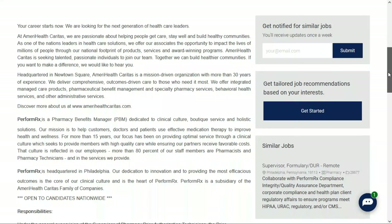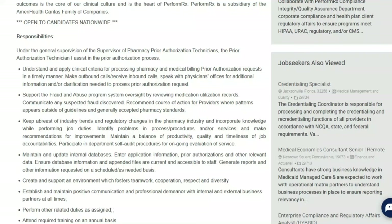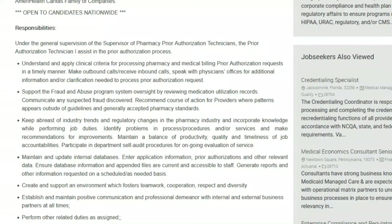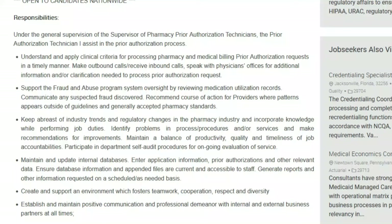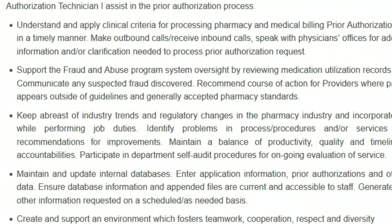In this role you'll be part of the PerformRx division, responsible for assisting the prior authorization process. You should be able to understand and apply clinical criteria for processing pharmacy and medical billing prior authorization requests. You'll be making outbound and inbound calls, speaking with physician's offices for additional information needed to process prior authorization requests. You'll also support the Fraud and Abuse Program System Oversight by reviewing medication utilization records.